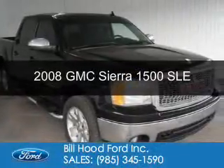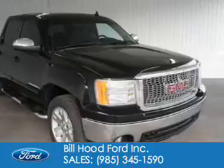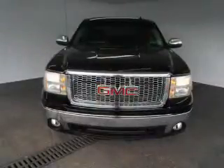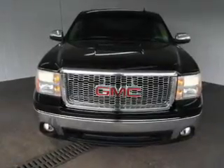This is a used 2008 GMC Sierra 1500 powered by rear wheel drive, a 5.3 liter 8 cylinder engine, and a 4 speed automatic transmission.